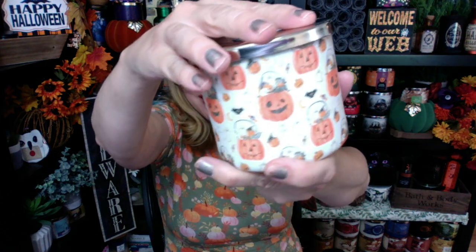Ghost Treats — pumpkin peanut brittle. If you like pumpkin peanut brittle, you're going to want to get Ghost Treats. It's pumpkin, it's peanut brittle, and it is fabulous. I love the packaging on this one — so, so cute. That is definitely a favorite of mine from Goose Creek.